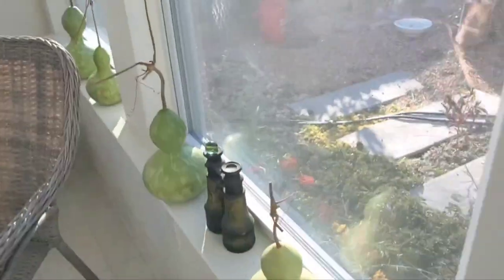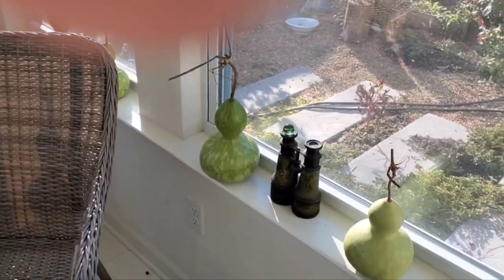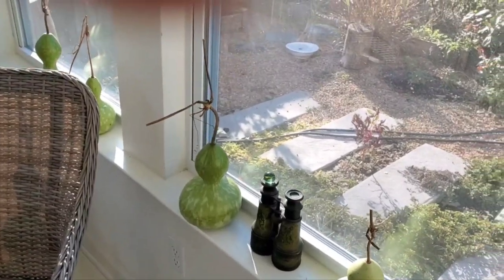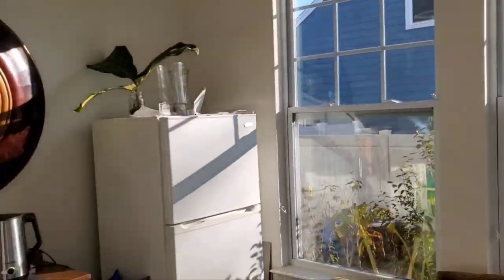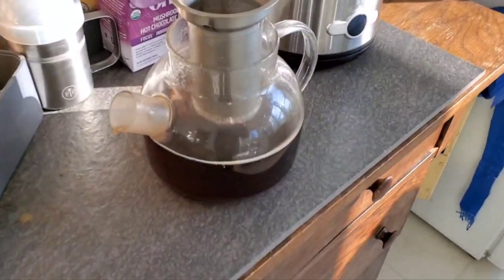I've got gourds drying in the window. I'm not sure if they're going to live because they really need to dry on the vine, but my gourd house was starting to fall over so I had to cut them down. This is my sunroom — I have a refrigerator in my sunroom, which is a bit unusual, and I make tea here every day.